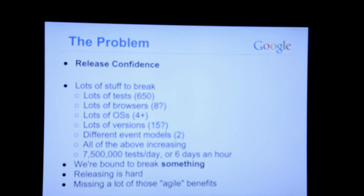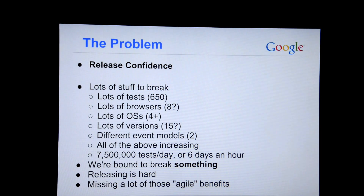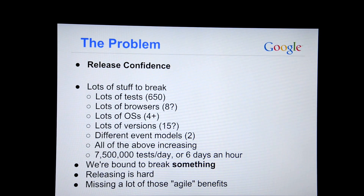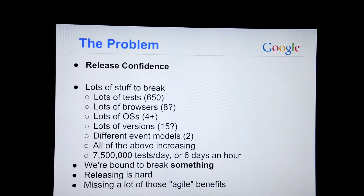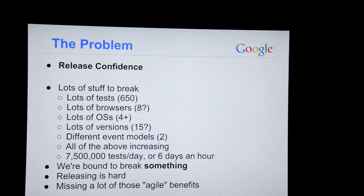We've had a problem for a long time on the Selenium project that we break stuff quite a bit. Originally the WebDriver bit of Selenium — I'm going to refer to Selenium WebDriver kind of interchangeably, the Selenium 2 side of things — was written in a TDD fashion, a very agile fashion. There are tests for every feature, all this great stuff. So we have a lot of confidence that if we run all our tests, everything probably works.